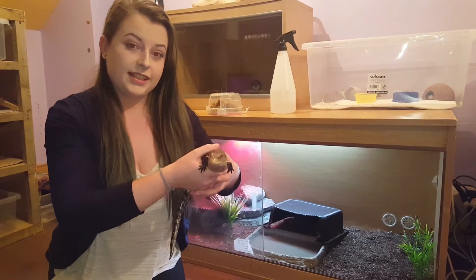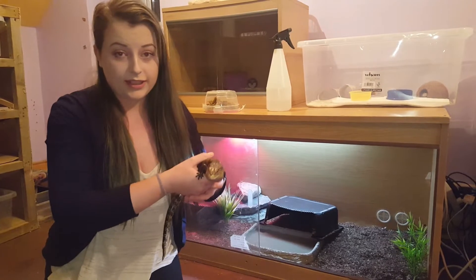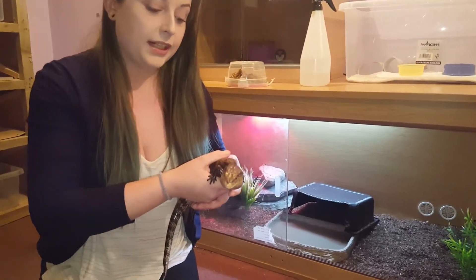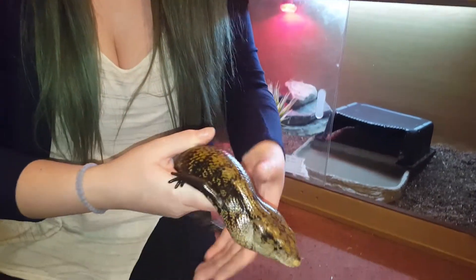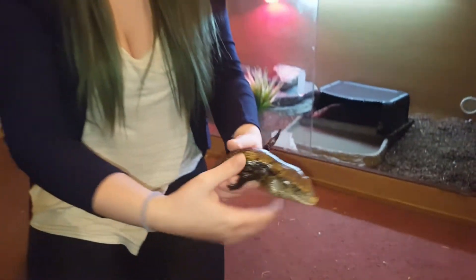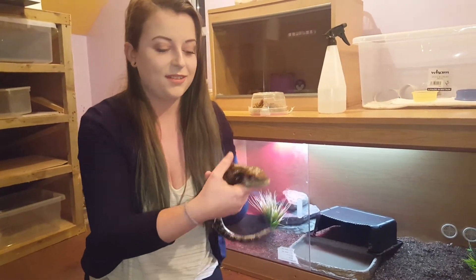So this is our eastern blue-tongued skink. He is about 19 months old. He is still quite new to our collection and we only recently shed him so you can see his beautiful colour. But he is not that friendly — he hisses a lot. He's never bitten, but he actually tried to for the first time last night, so that was pretty funny.